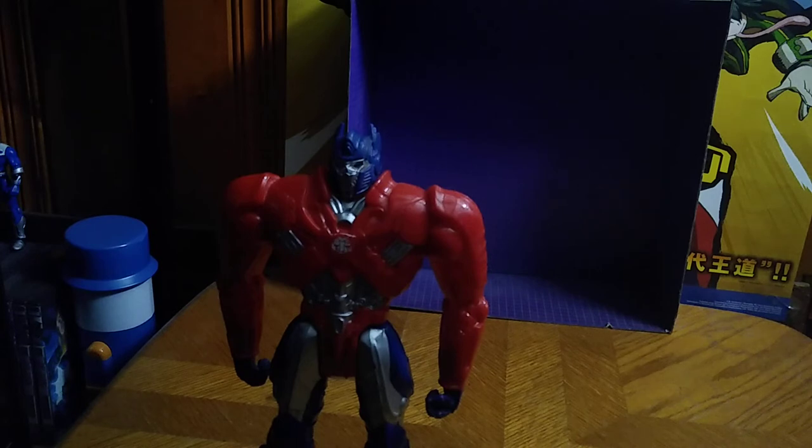A little bio about Optimus Prime from the movie: he technically kills Lockdown in the Last Knight movie, defending Earth from Lockdown, who brings the seed to Earth and nearly wants to destroy Earth with it. That's all I can say about Optimus from the Last Knight, because that's all I remember about it — it's been a while since I've watched the movie.